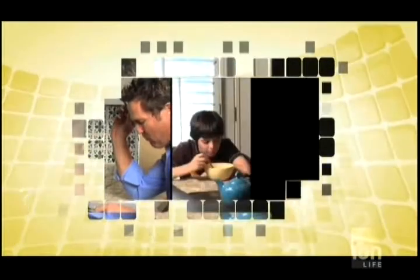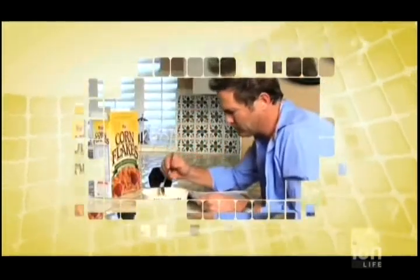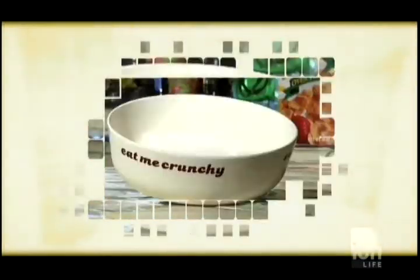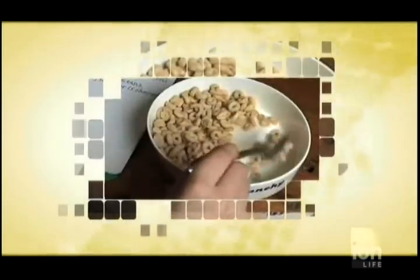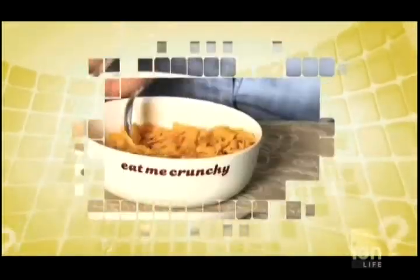Everyone loves cereal. It's the breakfast favorite that hits the spot all day long — before work, after school, or as a midnight snack. There's no bad time to enjoy cereal, except after it's turned to mush. Now the crunch you crave lasts as long as you like with the Eat Me Crunchy cereal bowl. This revolutionary bowl features a handy inner shelf where crunchy cereal can rest until you're ready to push it into the milk for a cereal munching experience like no other. Next time, keep it crunchy.